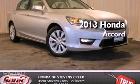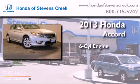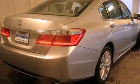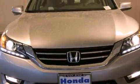This is a brand new 2013 Honda Accord. It features a six-cylinder engine and an automatic transmission. Features include a power moonroof, a navigation system, and a premium audio system.